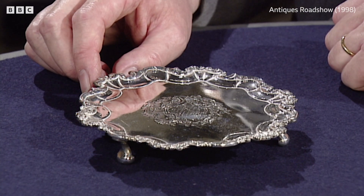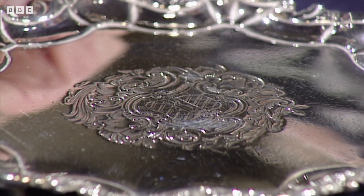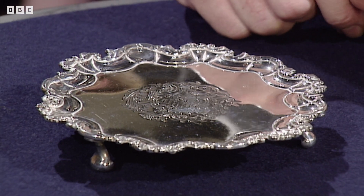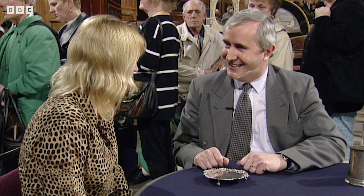What is it? As far as I know, it's a silver salver. My grandfather bought it in 1944 for £30. Most people, when you find a salver like this, will tell you straight away, oh, it's a visiting card tray.